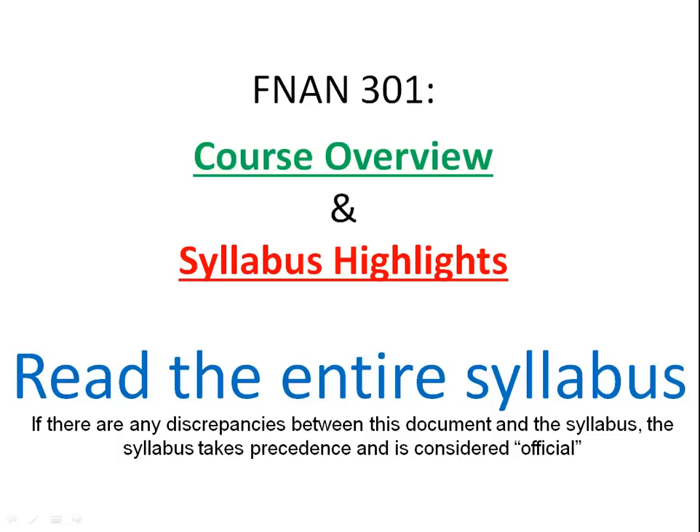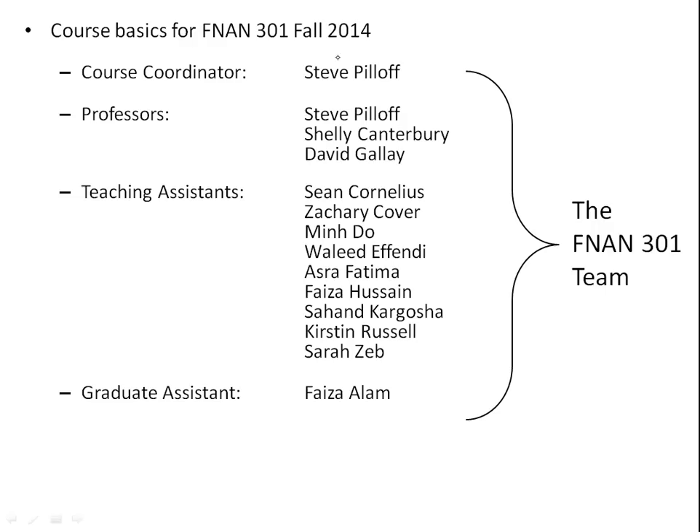Here is the entire Finance 301 team. You've got me — I'm the course coordinator, kind of like the CEO of the whole class. There are three professors: myself, Professor Canterbury, and Dr. Gallay. We've got a whole slew of great teaching assistants, and one graduate assistant who's going to be helping us at exam time.